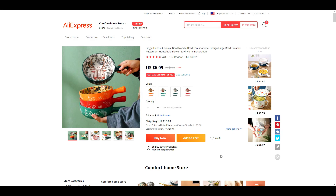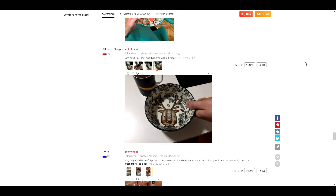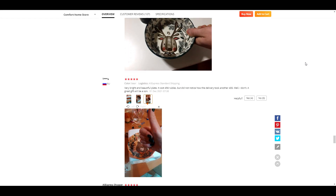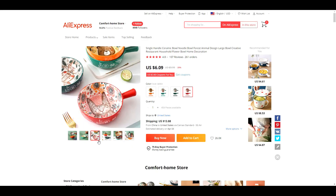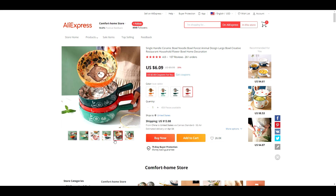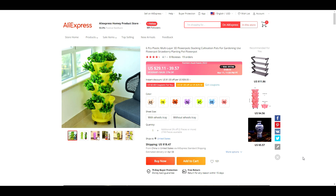Product number three is this ceramic bowl with a handle. It comes in four different designs: bear, rabbit, deer, and rabbit with a heart. The reviews on this product are really good, with lots of photos to show that the product is as described. This product only costs $6.09 but has a high perceived value because of the look and feel of it. Ecom Hunt is suggesting a selling price of $39.99, which would give you a profit of $33.90.